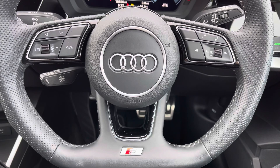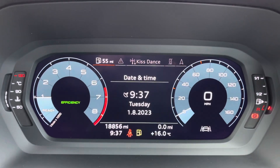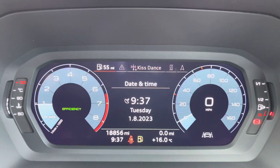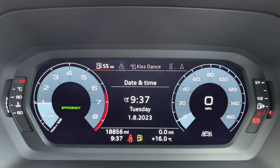On the left-hand side of the steering wheel, you've got your display controls, and on the right, your Bluetooth and audio. You've also got the cruise control stalk just behind the steering wheel. The vehicle is currently on 18,856 miles, and you can access your Audi virtual cockpit at the touch of a button — it really does add a personal touch to the vehicle.